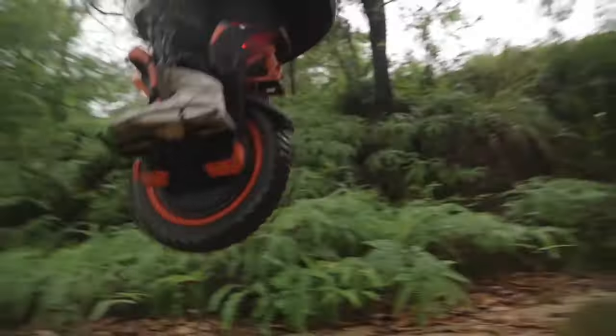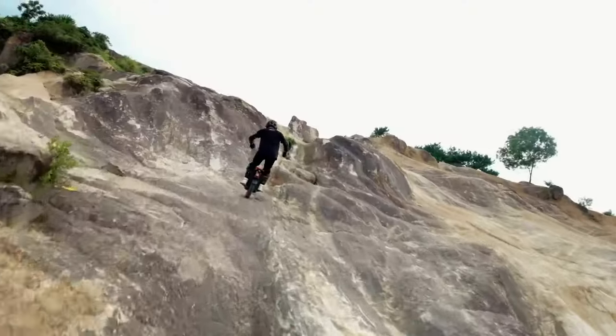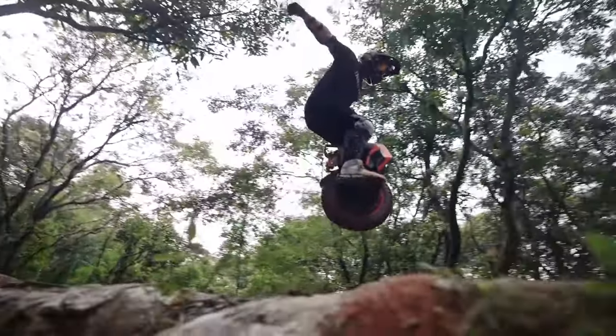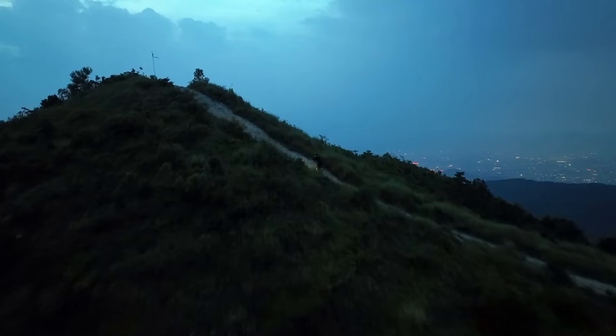Strap on your helmet and prepare for a fun ride that will add the dash of adventure you've been craving. With its ability to tackle steep inclines of 50 degrees, the In Motion V14 turns even the most mundane journeys into thrilling escapades. Get ready to take your travel experiences on this 16-inch wheel to new heights!